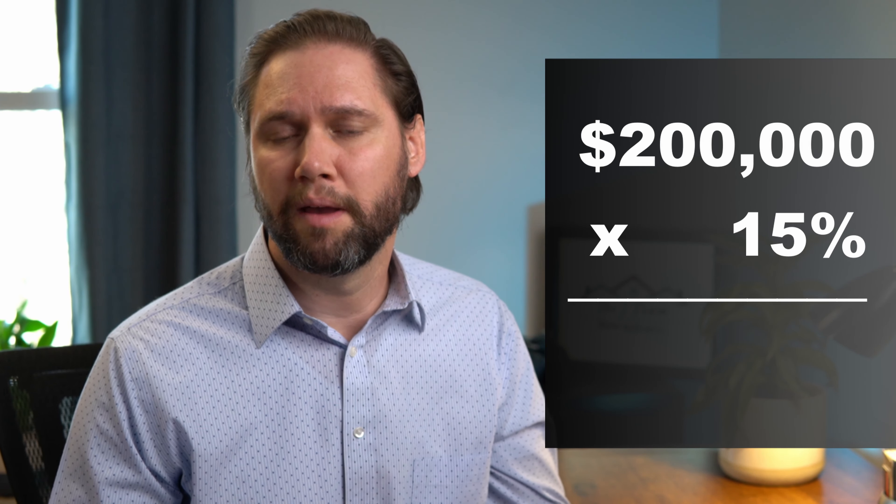Let's talk about exactly how this program works, starting with the student loan payoff portion. The program is designed to spend up to forty thousand dollars to help pay off student loans. The way this number is calculated is based on the sales price. For example, if you're purchasing a two hundred thousand dollar home, you can utilize up to fifteen percent of that purchase price — or thirty thousand dollars — and they'll use this money to pay off the loan.